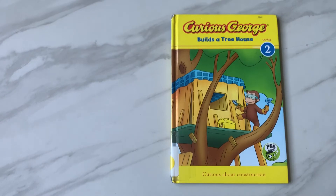Hello and welcome to Book Reading with Sammy. Today we are going to read Curious George Builds a Treehouse.